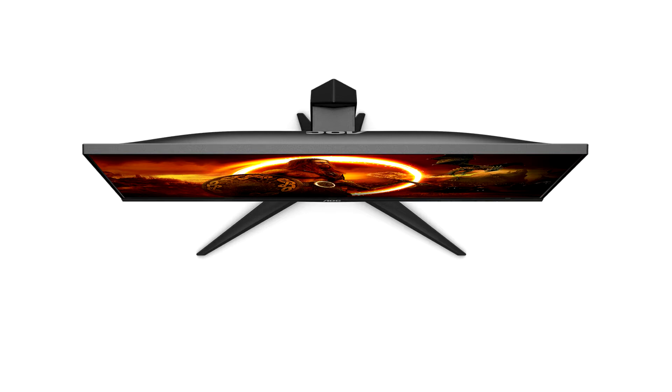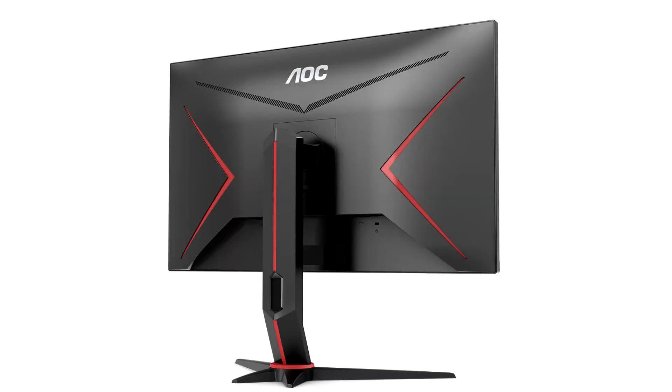the U28G2U2 combines the best of both worlds. Add the VESA DisplayHDR 400 certification to decode and reproduce HDR content with eye-catching visuals, and adaptive sync technology to support VRR (variable refresh rate) implementations — the U28G2U2 delivers sharp, smooth action with punchy visuals, without exhibiting artifacts such as tearing or stutter.